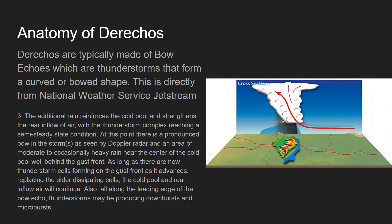The additional rain reinforces the cold pull and strengthens the rear inflow of air, with the thunderstorm complex reaching a semi-steady state condition. At this point, there is a pronounced bow in the storm or storms as seen by Doppler radar, and an area of moderate to occasionally heavy rain near the center of the cold pull, well behind the gust front. As long as new thunderstorm cells form on the gust front as it advances, replacing the older dissipating cells, the cold pull and rear inflow air will continue. All along the leading edge of the bow echo, thunderstorms may be producing downbursts and microbursts — basically wind pushing out of those thunderstorms — and that's where you get that straight-line wind damage.